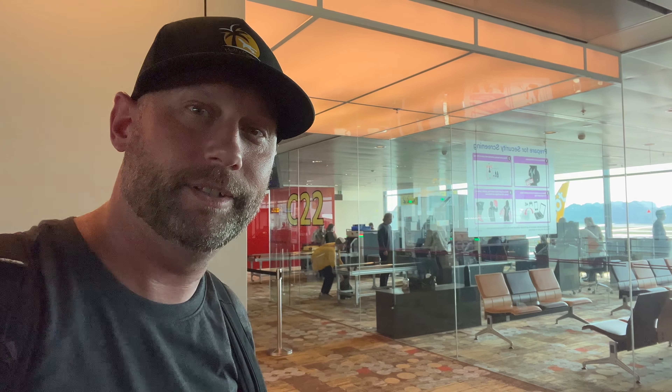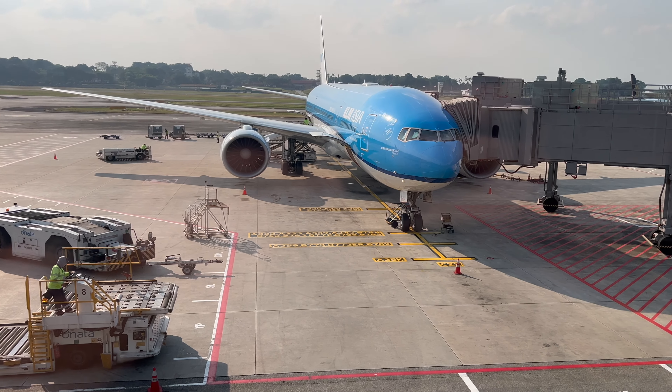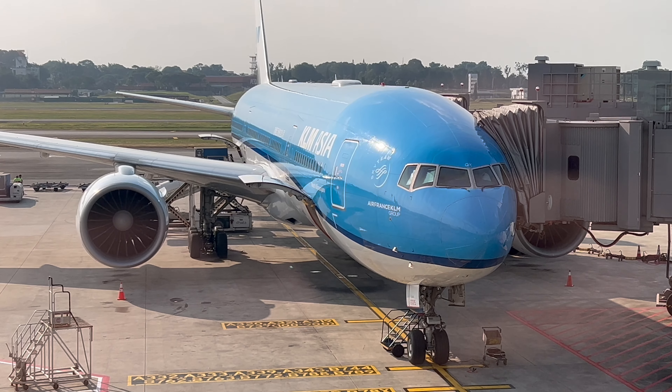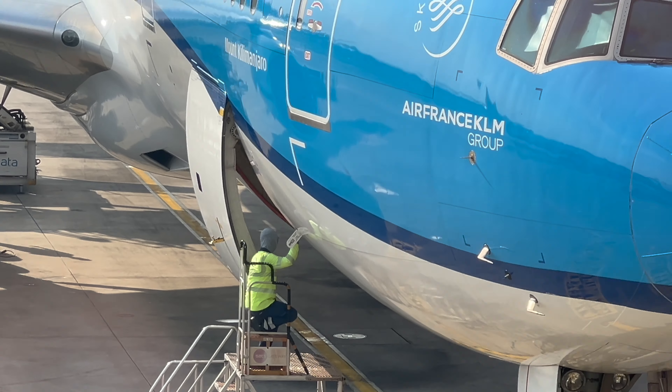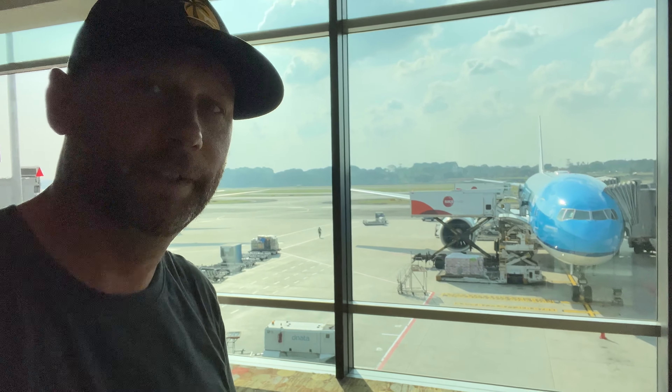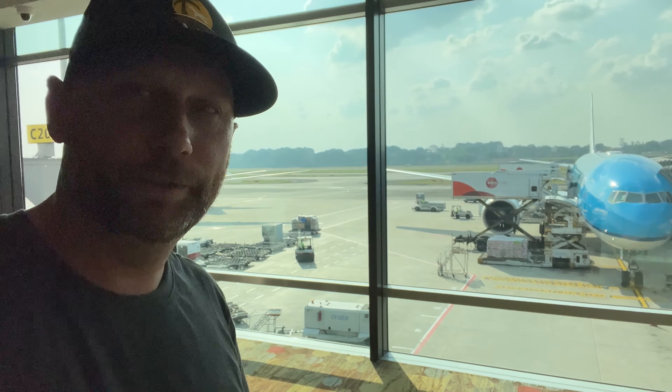Something to note — I didn't go through security earlier, just passport control. With Singapore's airport, as long as you have a boarding pass and passport you may enter the airport, but you don't go through security screening until you enter the gate area. Security was a breeze — normal stuff. The name of this plane is Mount Kilimanjaro. There's my beauty right there and we're about to board — I'm group one.